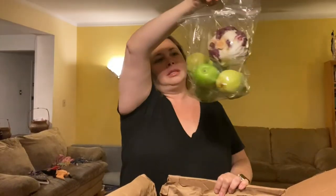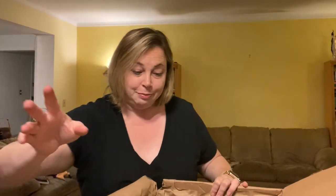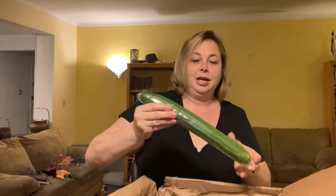Is it radicchio? And apples and pears — oh, this is good. There is an English cucumber, and I'll tell you, my son Skyler loves to eat cucumbers. This is about two meals for him. He's thrilled.